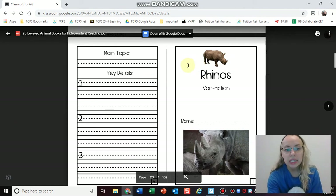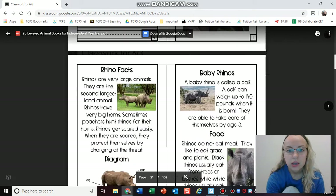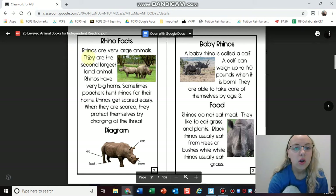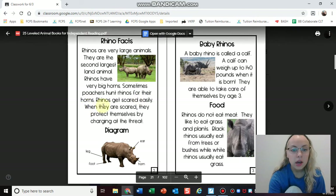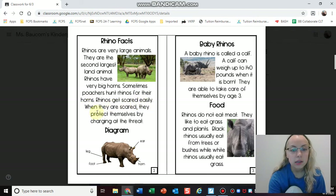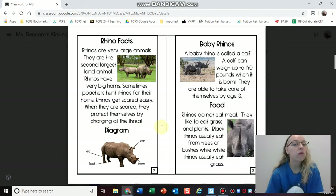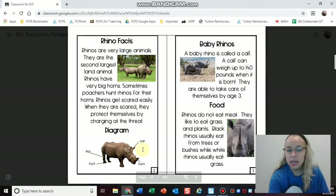It even gives me a place to write details from what I read so that I can keep track of what's going on in the book, which is pretty cool. Here I see rhino facts. So now I found out cool facts about rhinos and what they look like — we can see that they have a grayish brown body and big horns.